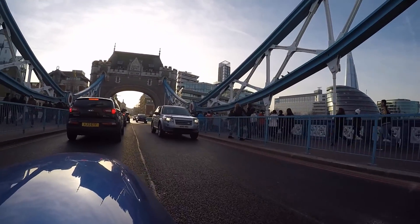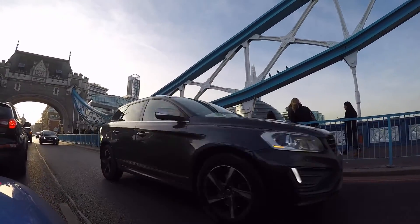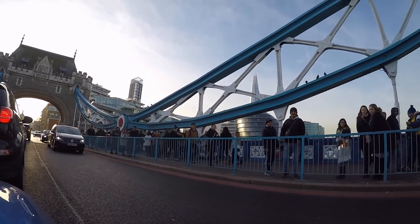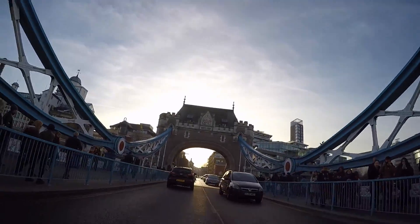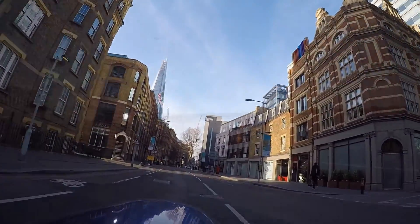There you go — that's the City Hall where the London mayor resides in that glass-only thing, just down there on the right. And there's the Shard in all its glory. Very impressive.